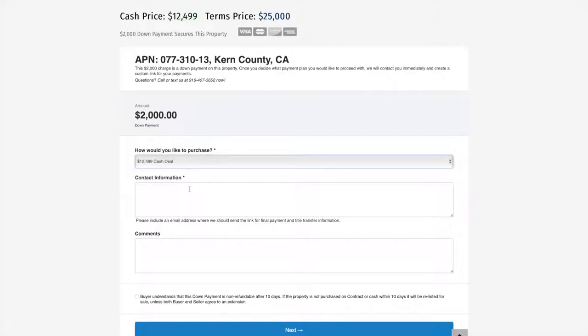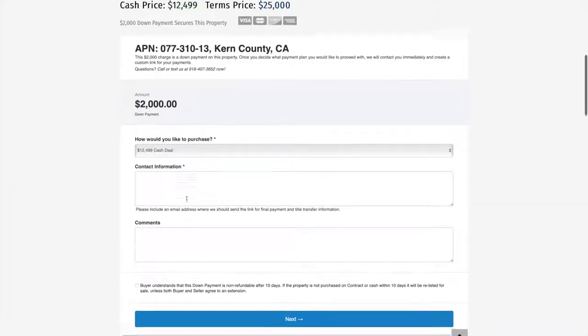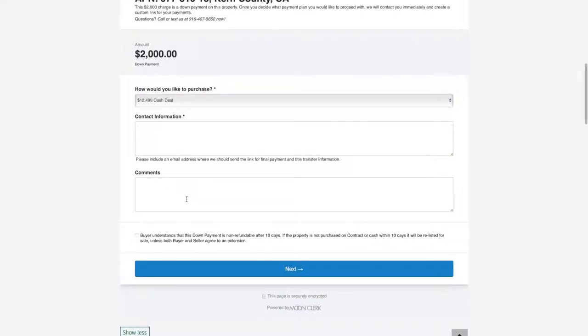You'll provide your contact information including email address, mailing address, and phone number so we can contact you easily. In the comments, if you have any questions — or say you're doing a cash deal and want to purchase with your spouse as joint tenants — put that information there and we'll get back to you.